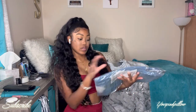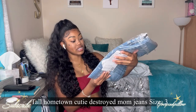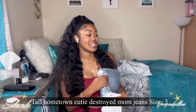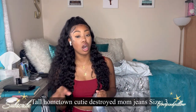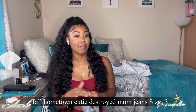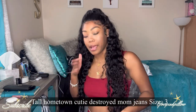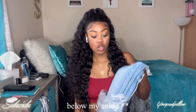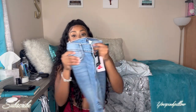This first one is the Tall Hometown Cutie Destroyed Mom Jeans in a size three. If you've seen my other haul, you know that I get them in tall because my legs are pretty long. I'm not tall — I'm only 5'4 — but my legs are long, and I like my jeans to stop at my ankles, so I get them in tall so they can reach my ankles. This is how these jeans look.